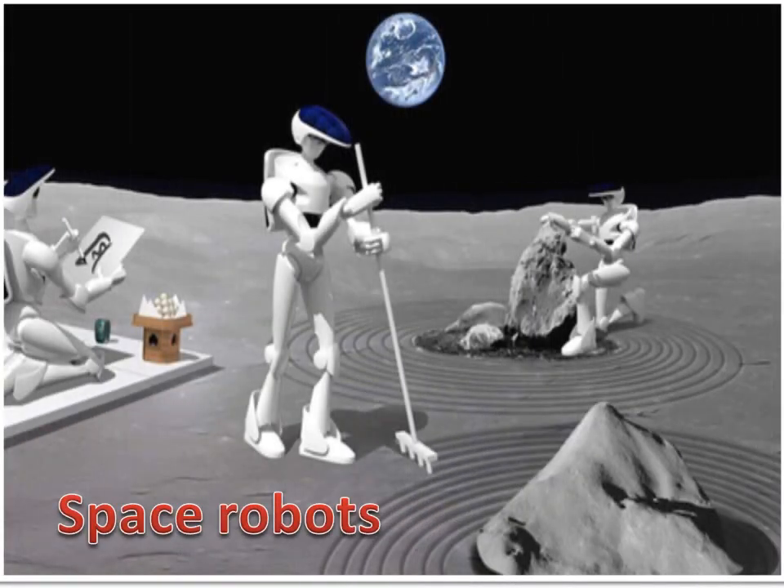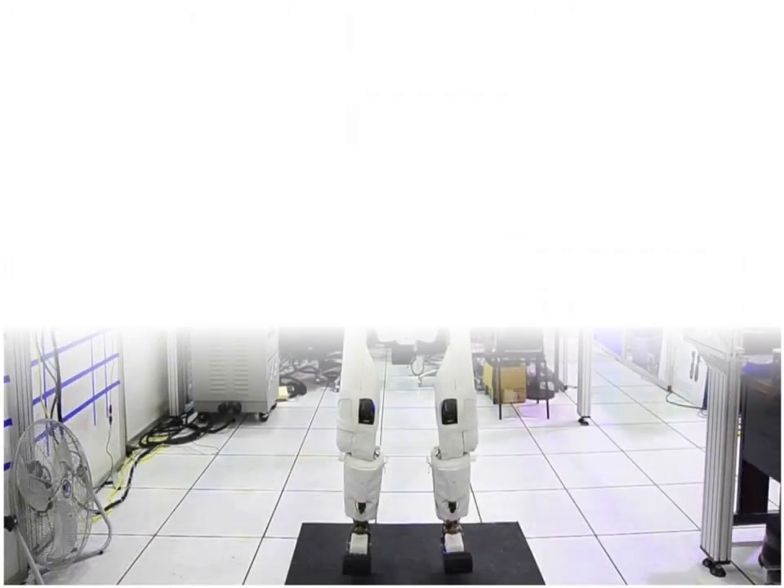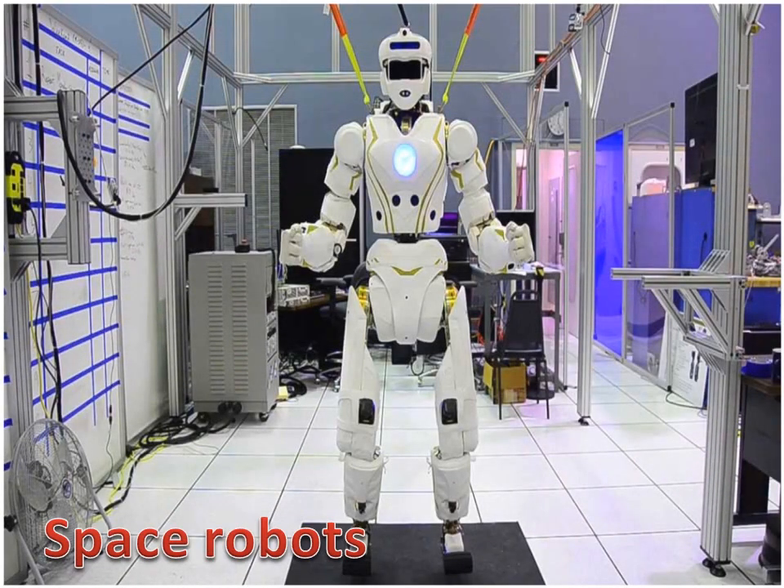Space Robots include all types of flying robots, such as the smart bird robotic seagull and the Raven surveillance drone, as well as robots that can operate in space, such as Mars Rovers and NASA's Robonaut. Space robots are used on the International Space Station and drones used in shuttles, as well as Mars Rovers and other robots used in space.